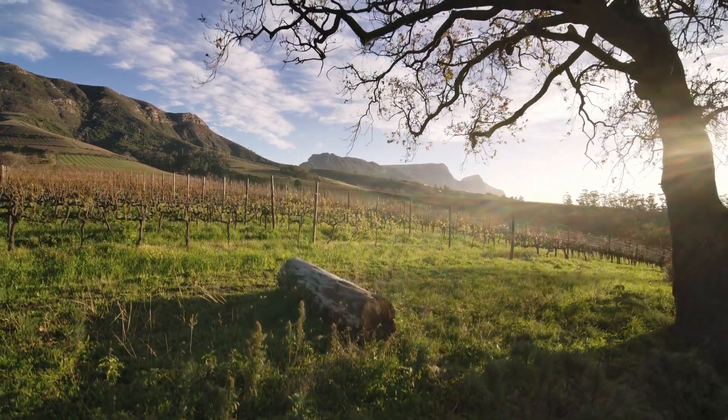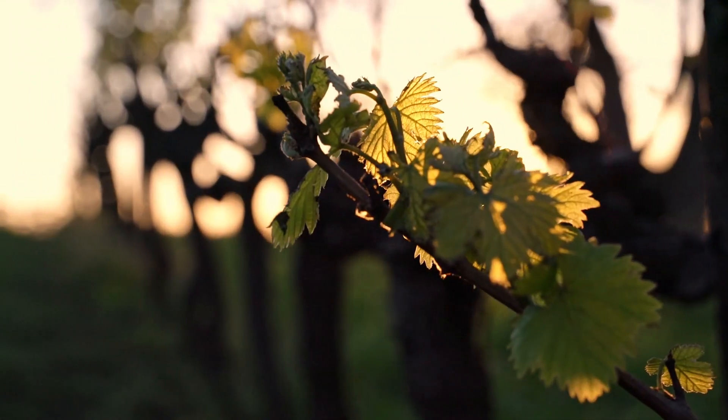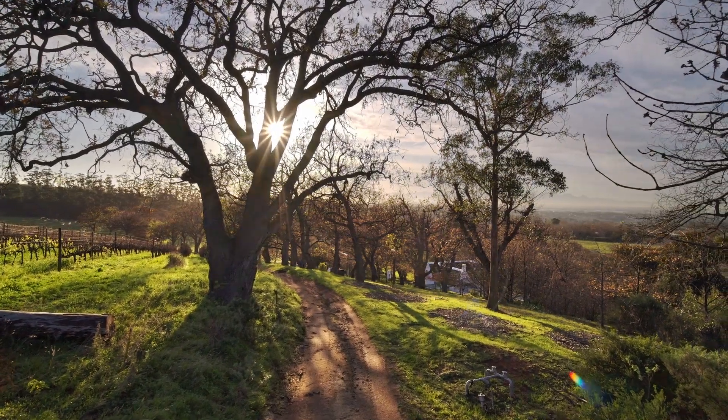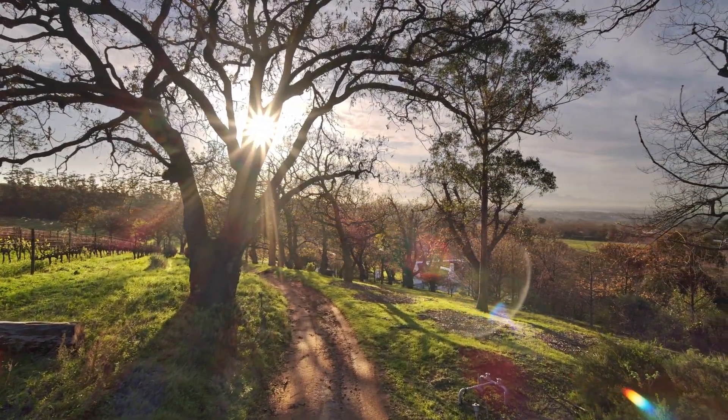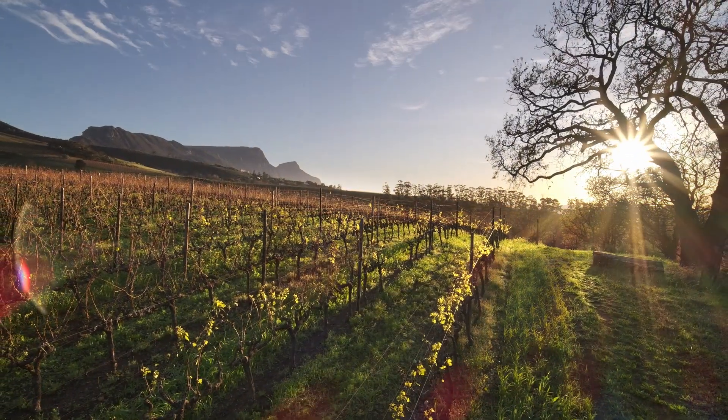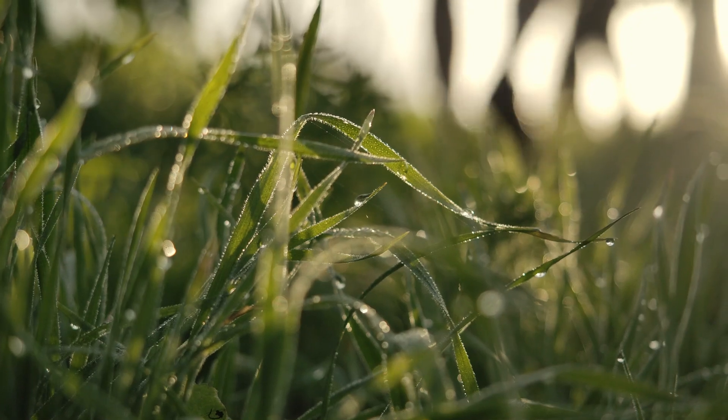At Klein Constantia, our oldest vines, planted in 1983, come from the cuttings of the original Muscat de Frontignac, planted by Dutch East India Company Commander Jan van Riebeeck in the 1650s. We call this the Mother Block, and it's still used in the production of Vin de Constance today.